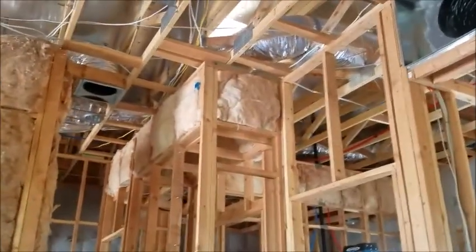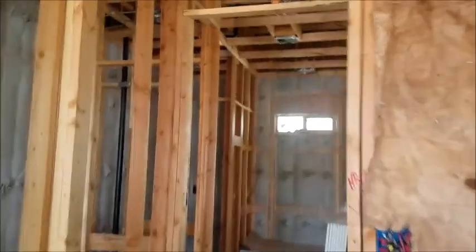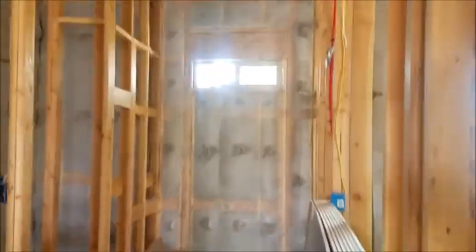And then we insulated the knee walls with an R30 bat insulation. We're just about ready for drywall — the drywall guys are going to come in right behind us and start hanging. You can see how packed those cavities are, it looks really good — all the way around, even behind and under the tub.